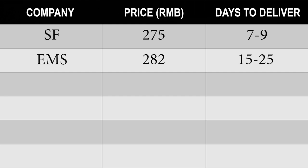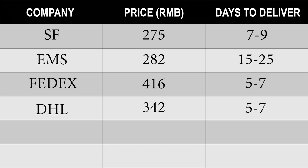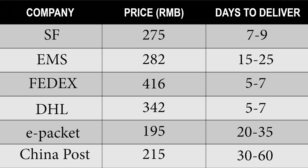EMS: 282 RMB, 15 to 25 working days. FedEx: 416 RMB, 5 to 7 working days. DHL: 342 RMB, 5 to 7 working days. ePacket: 195 RMB, 20 to 35 working days. China Post: 215 RMB, 30 to 60 working days.